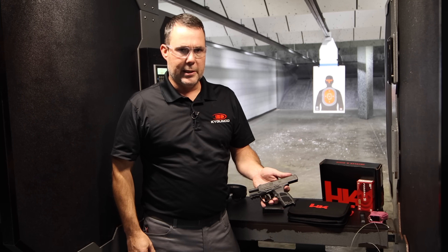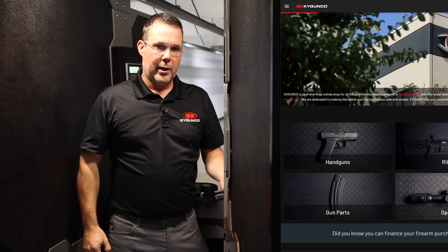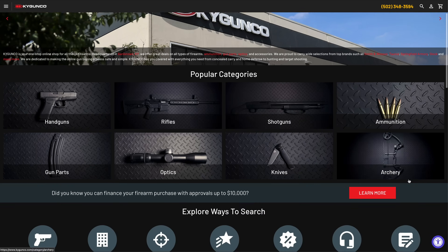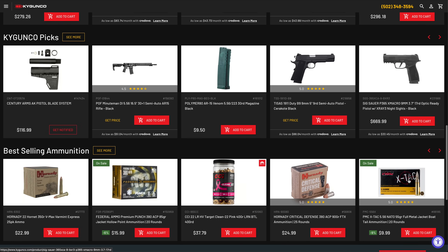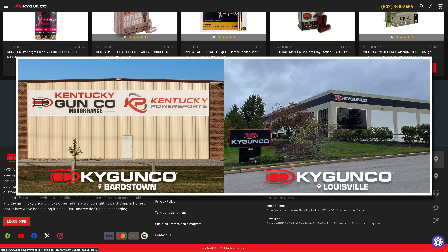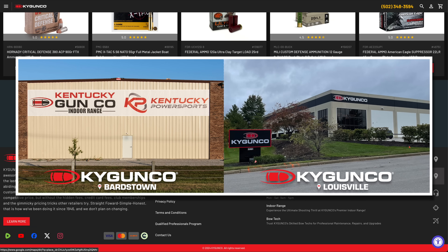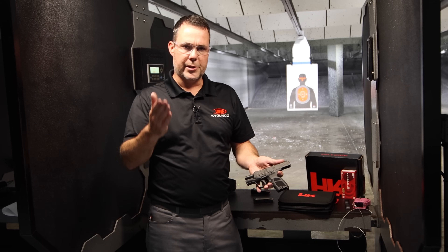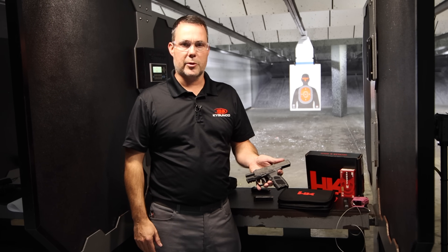Definitely the H&K CC9 should be in your consideration. If you are going to consider it, please consider us — go to our website, kygunco.com. We also have two retail store locations in central Kentucky. We appreciate your business and your consideration. We have 80 hardworking employees here in central Kentucky, and you — our customers and viewers — help put food on the table for us. Thanks for being KY Gun Co. customers.